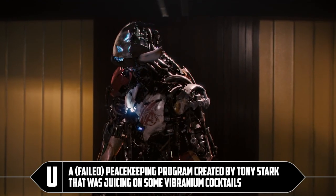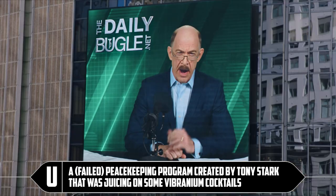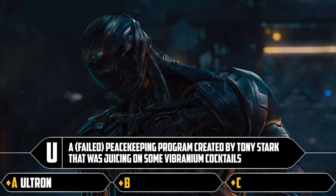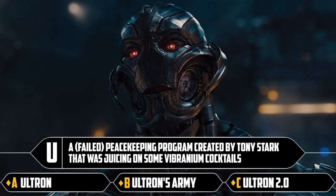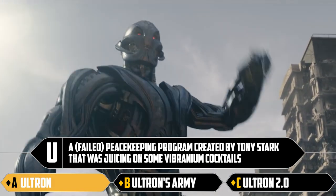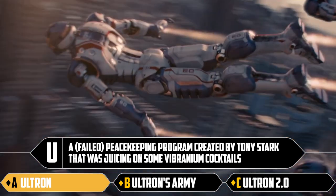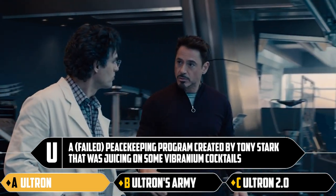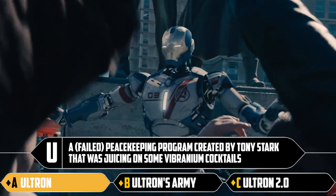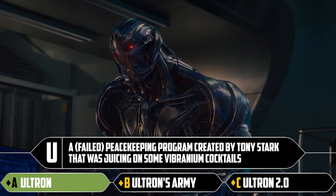U: a failed peacekeeping program created by Tony Stark that was juicing on some vibranium cocktails. The options are Ultron, Ultron's Army, or Ultron 2.0. It's just Ultron. The little robot guys he built are actually the Iron Legion — the Iron Legion are in Age of Ultron. I overthought that.